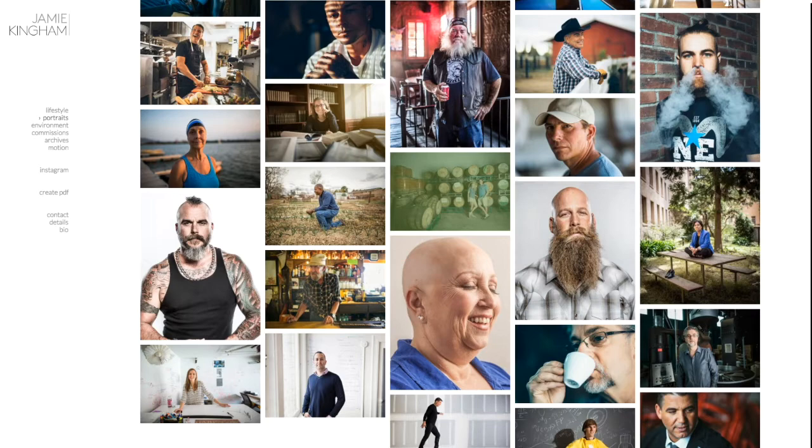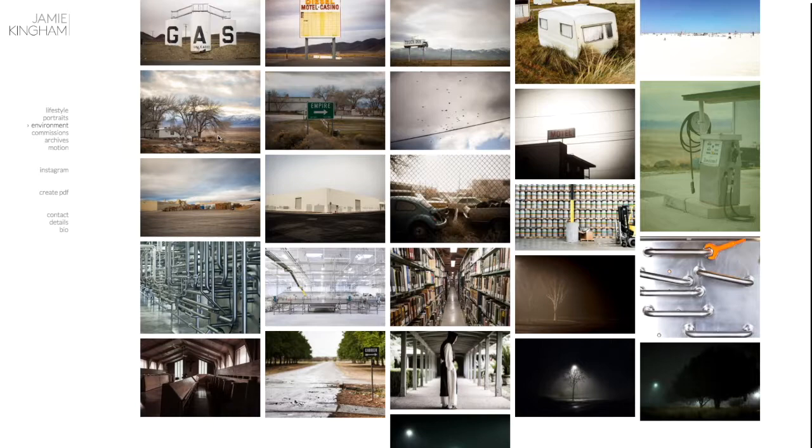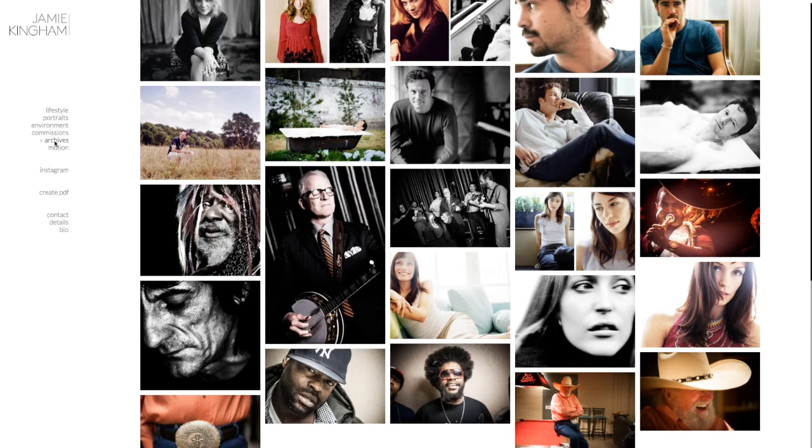Then we have an environment gallery which seems to be a mixture of personal project work, maybe a little bit of industrial work. I'm not so sure how well this fits on Jamie's site — he didn't really mention anything about wanting to do more of this kind of work moving forward, so we'll reconsider if it should even be on here. He then goes into commissions, which is essentially functioning as a tear sheets gallery with a lot of great tears in here. Now we're looking at an archive section, which doesn't really help Jamie, so we might pull that in the new update.